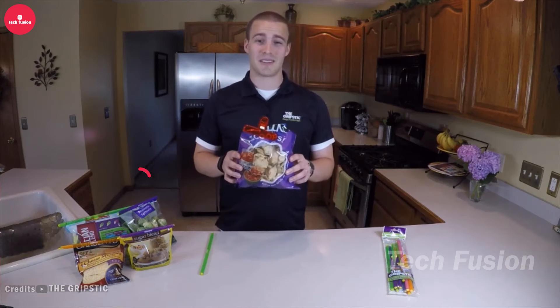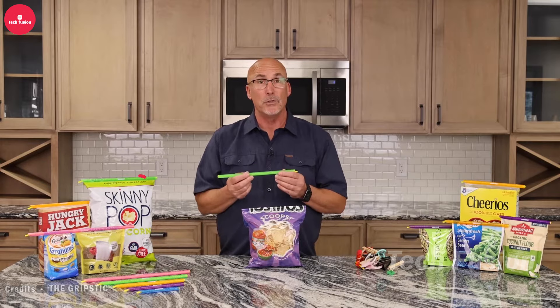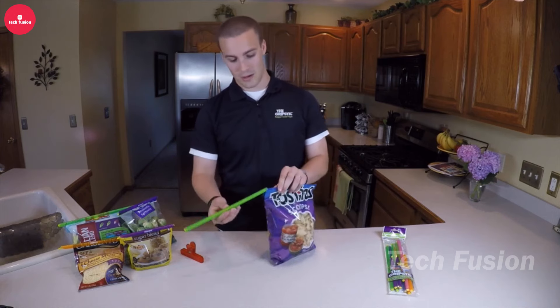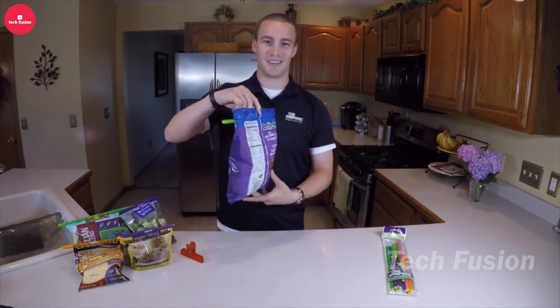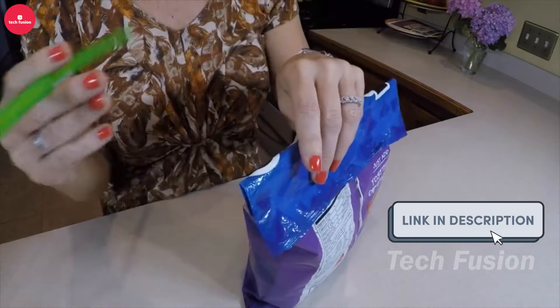Keep your snacks and veggies fresh effortlessly with Grip Stick bag sealers. Simply fold the bag over, slide the grip stick across, and seal it tight. Goodbye stale chips and freezer-burnt veggies! These sealers are user-friendly, dishwasher-safe, and come in sizes suitable for everything from kid snacks to family-sized groceries. Available for $24, they make preserving freshness a breeze.